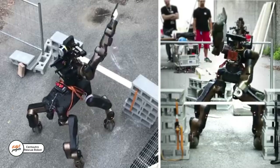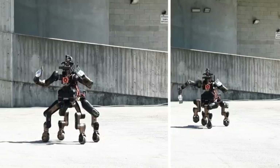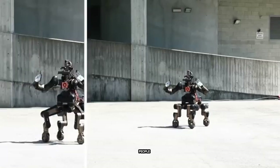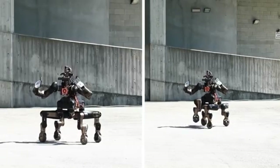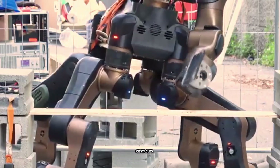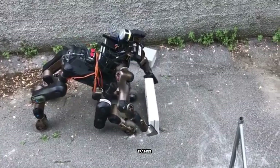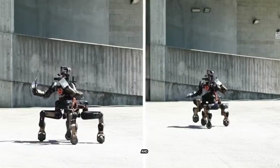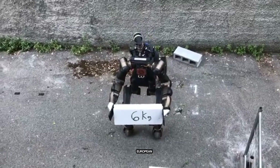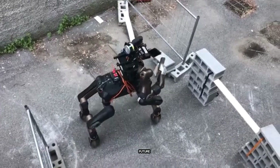Meet Centauro, a 135-kilo rescue robot built like a modern-day centaur. With four powerful legs that move in six directions, it can quickly reach people in dangerous places. Its strong arms aren't just for lifting — they can smash through obstacles like wooden walls, and each arm can handle up to 11 kilograms. Developers are training it to handle rough terrain, and it runs for about 2.5 hours on a full charge. Funded by the European Commission, Centauro raises a big question: is this the future of rescue operations?